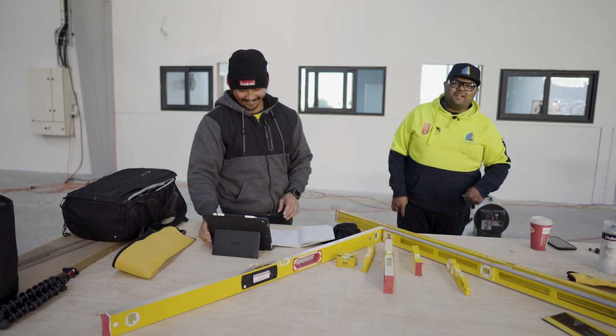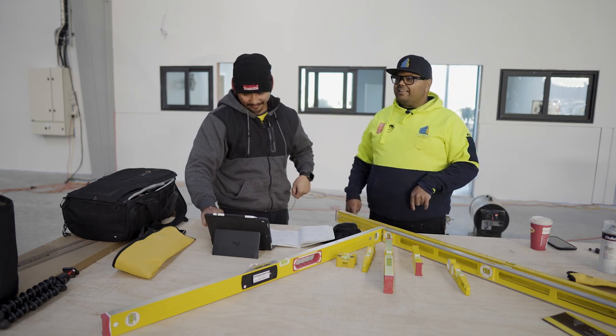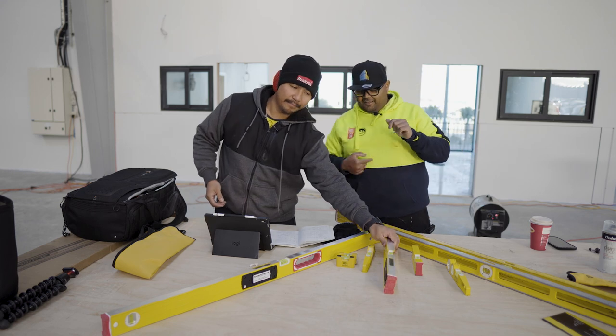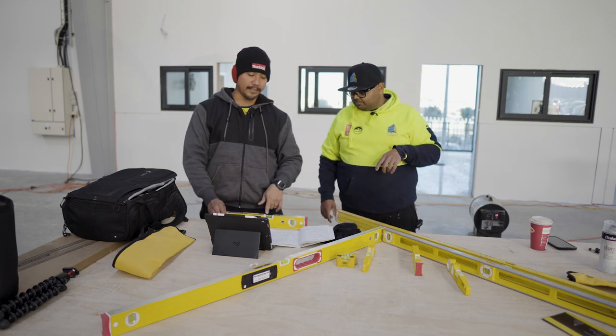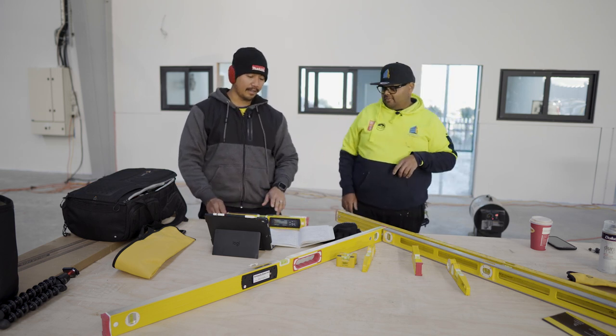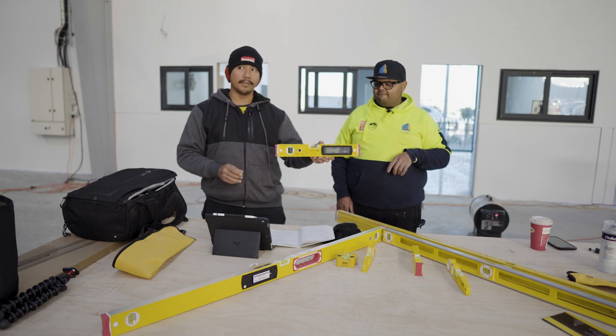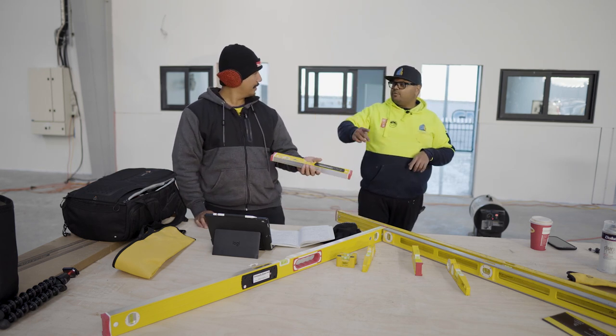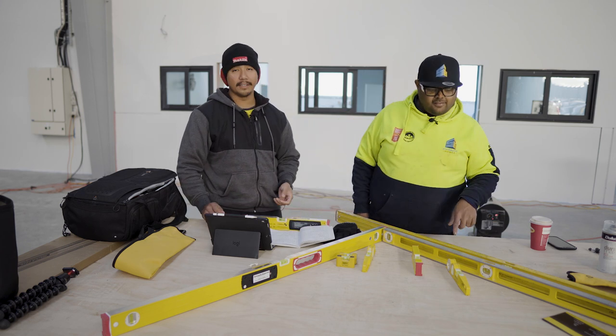Accuracy test: you level a surface one way and then you turn it around 180 degrees and make sure you get the same reading. Same goes for your horizontal and vertical levels. And that's the same way you check squares as well.